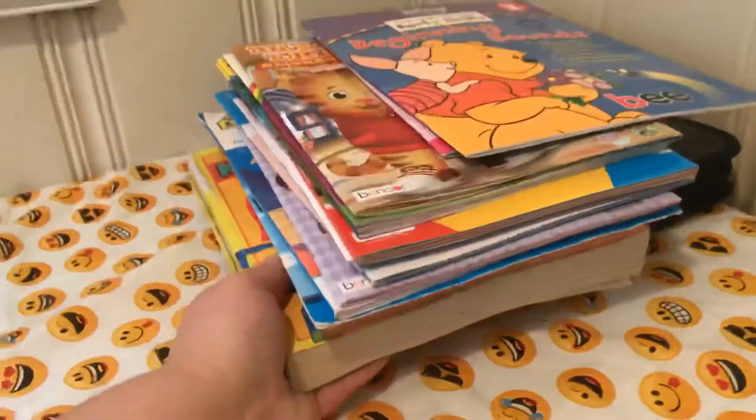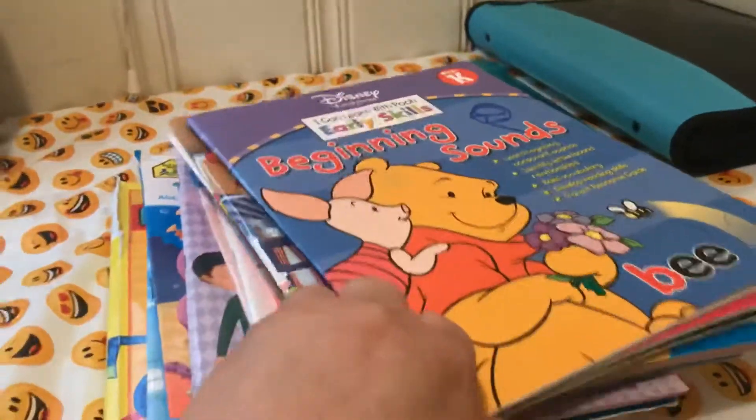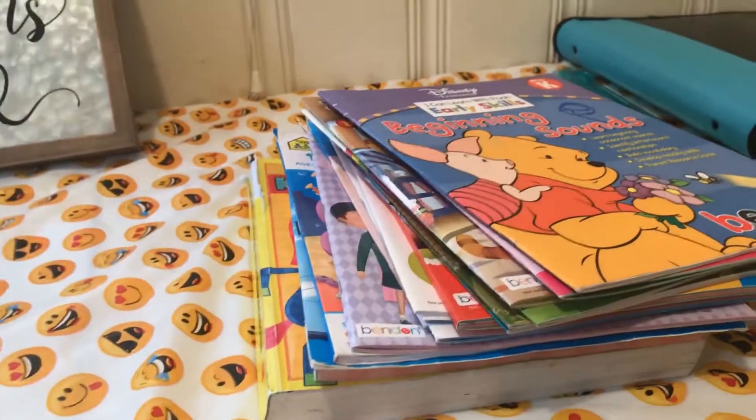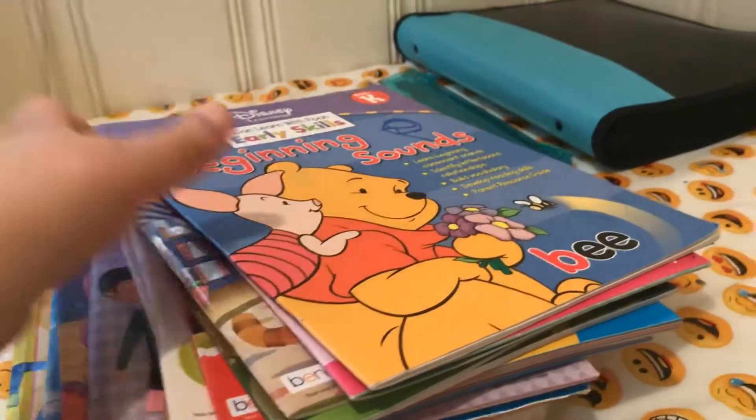Over here are some of our workbooks. I got a lot of workbooks, kind of a collection, from Walmart and Dollar Tree. Some of it's for Debra — like pre-K, beginning sounds, pre-K math, color by number. Both Debra and Esther have been doing that. Numbers 1 to 12, that's kind of like for Debra and Joshie.